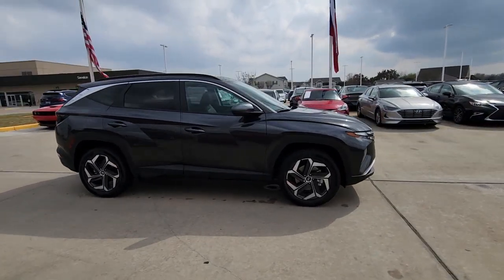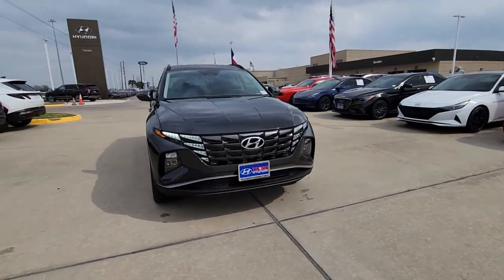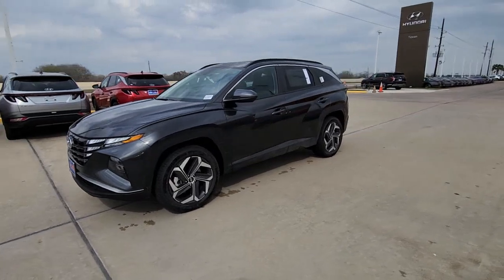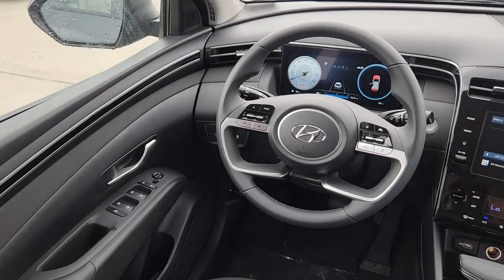Standard high-tech touchscreen infotainment, standard driver assistance features, and an upscale feel make this stylish compact crossover stand out from the crowd. Quality blends beautifully with convenience in this remarkably well-designed Tucson.